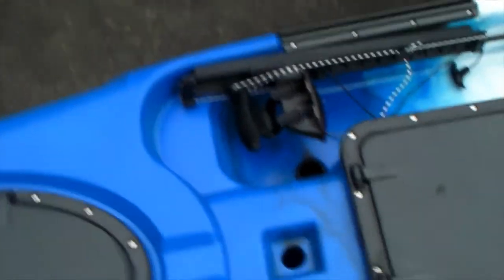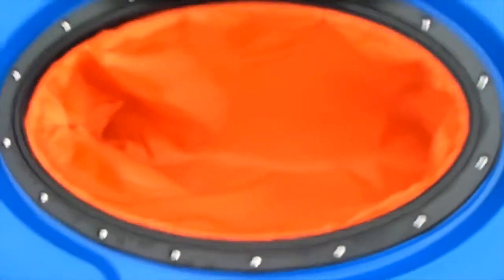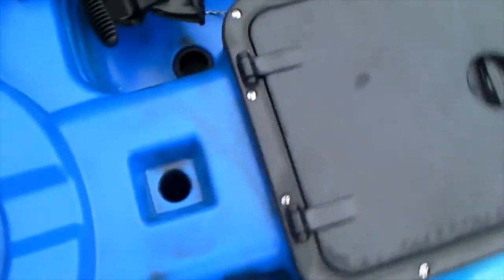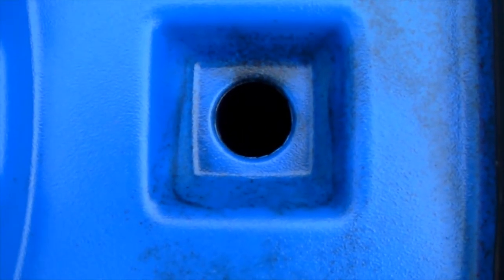Let me tell you why I went for it. We have plenty of storage. Each storage compartment comes with a bag inside. Simply take that out and you have access to the hull. There's a hole going through the hull for the transducer, if you want to use a fish finder.